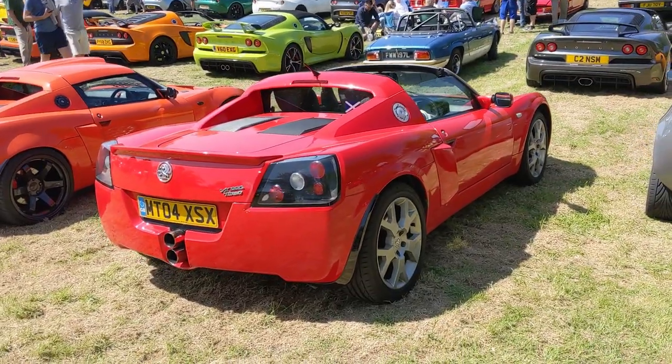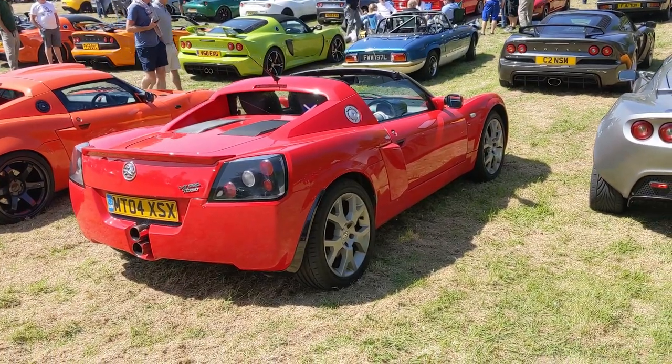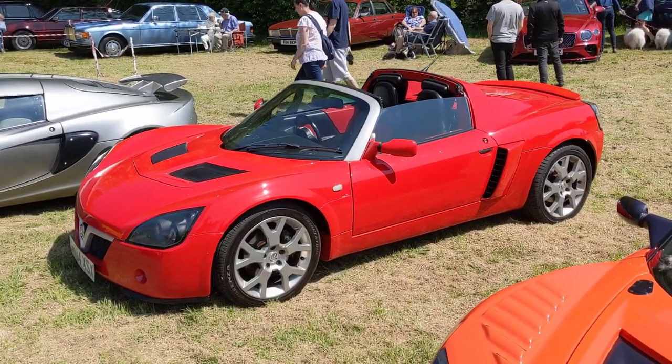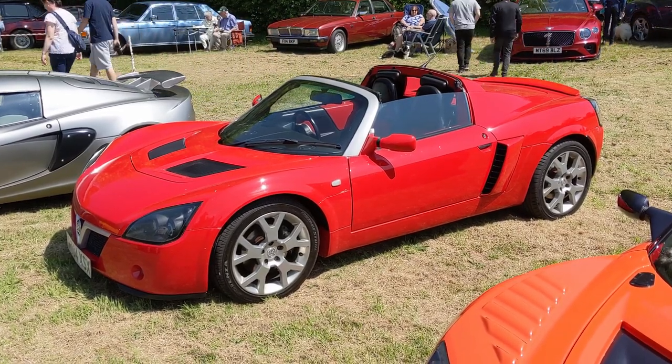The Vauxhall VX220 - probably one of the greatest Vauxhalls of all time. I love that design. It still looks modern today I think. It was definitely ahead of its time design-wise.